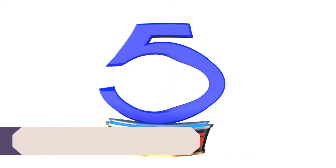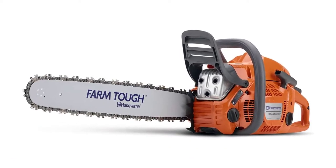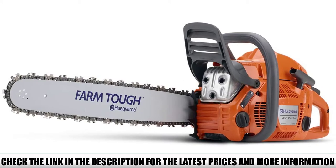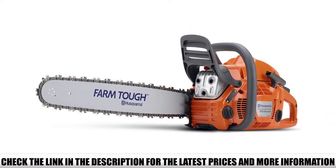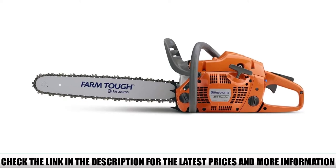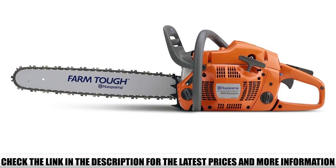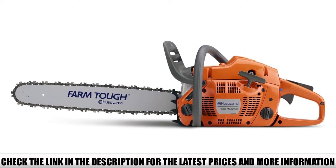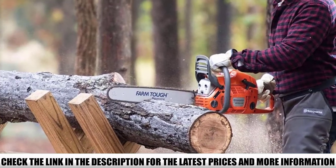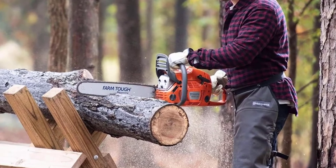Number 5: Husqvarna 455 Rancher. The 455 Rancher is considered one of the best heavy-duty chainsaws for extreme wood cutting work. If you are a landowner or homeowner who has to maintain a large property, it is the perfect tool for you. Husqvarna is one of the top-rated chainsaw brands for professional and home use. The advanced X-Torque engine provides smooth performance with less oil consumption, saving fuel compared to other gas chainsaws. The engine also features an inertia-activated chain brake for safety, and innovative technologies reduce vibration for comfortable performance while making it easier to start and stop. Advanced technology also prevents larger dust from reaching the air filter.